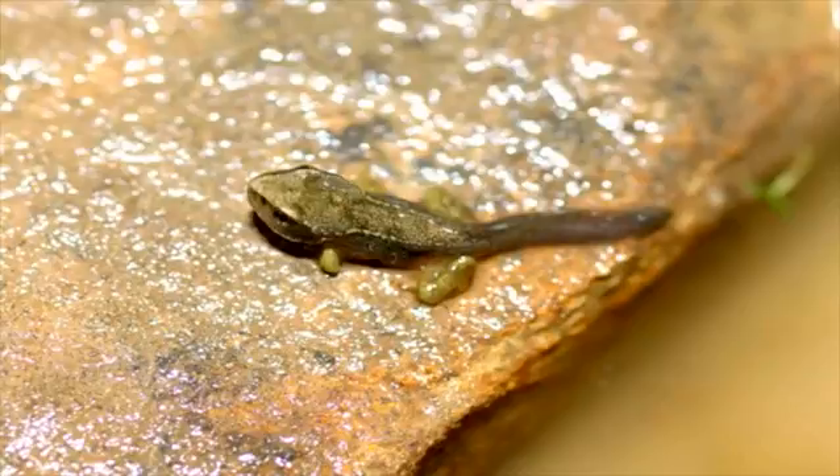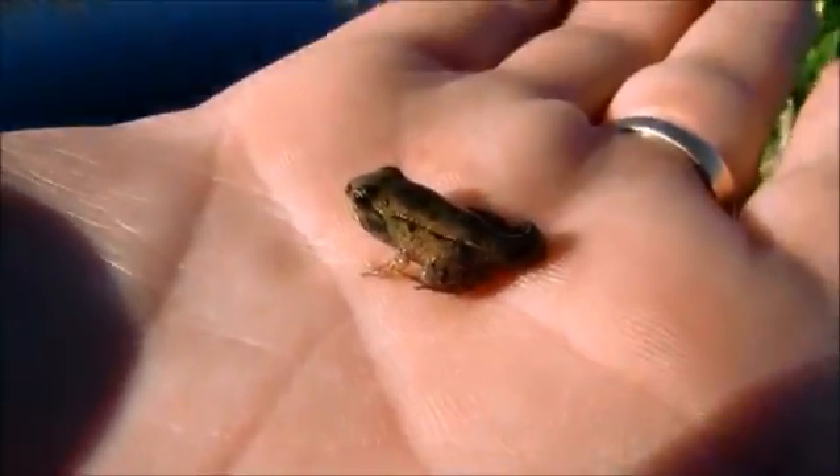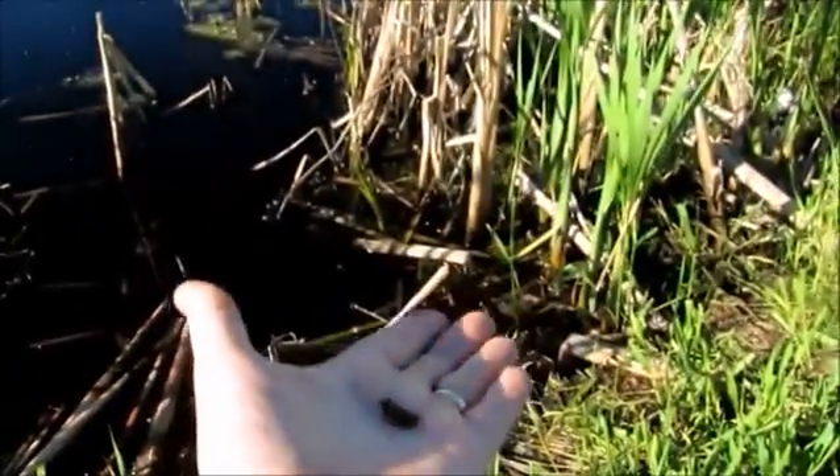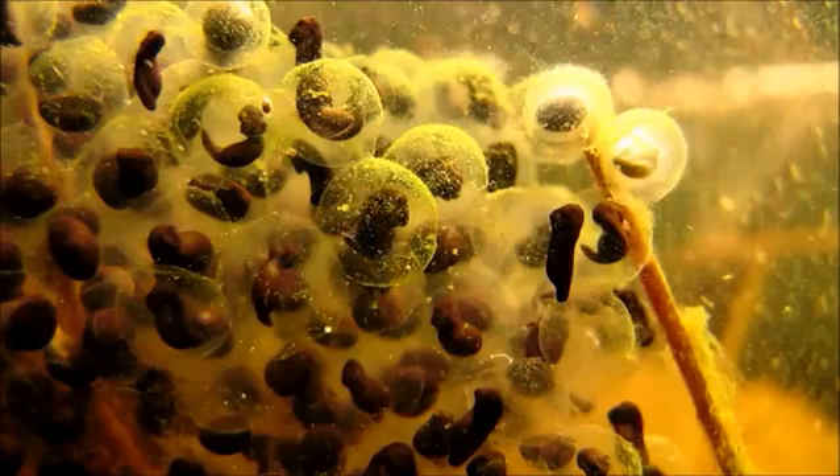This is when they start going onto land. Finally their bodies grow bigger and their tails disappear completely. They are now adult frogs. Frogs go on to mate with other frogs and lay eggs. The life cycle of the frogs starts all over again.